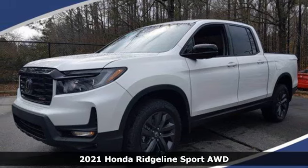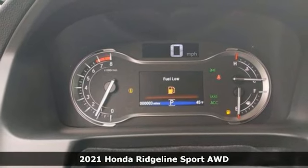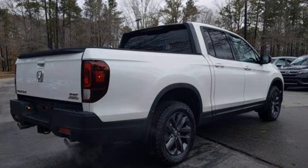Here's a new 2021 Honda Ridgeline. It's just as capable on the job site as it is good looking in front of a gallery opening. It's equipped for all your driving needs and wants.